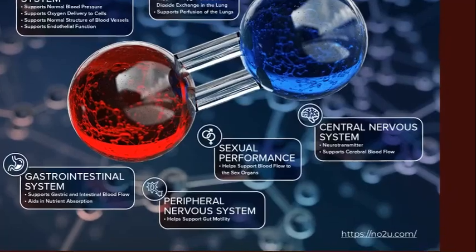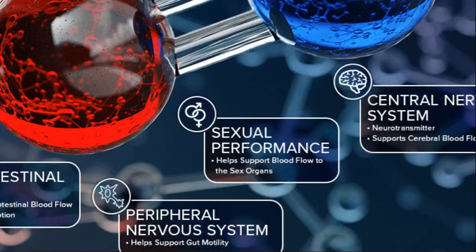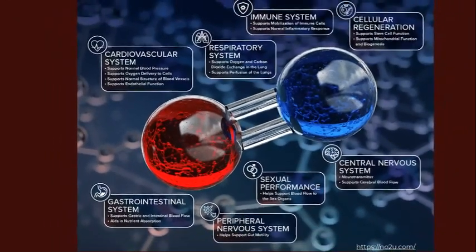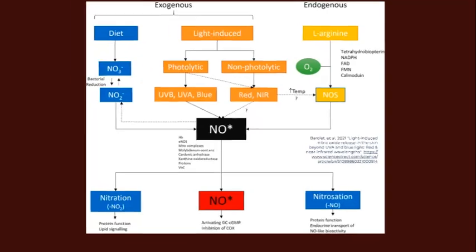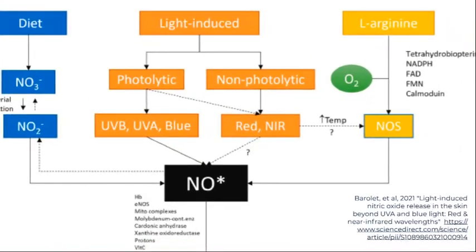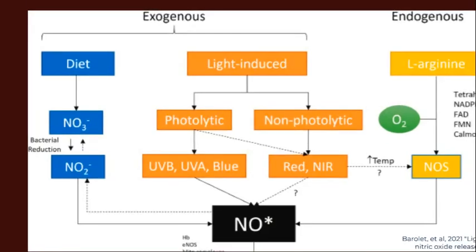Interestingly, it's been shown that the vasodilation triggered by nitric oxide — that relaxation of the blood vessels — leads to better sexual performance, because our sexual organs are fueled by blood. Nitric oxide helps blood flow more freely to our sex organs. Ultraviolet radiation has been shown to catalyze and trigger the production of nitric oxide in our skin. A 2021 study showed that UVB, UVA, and blue light all trigger this process.